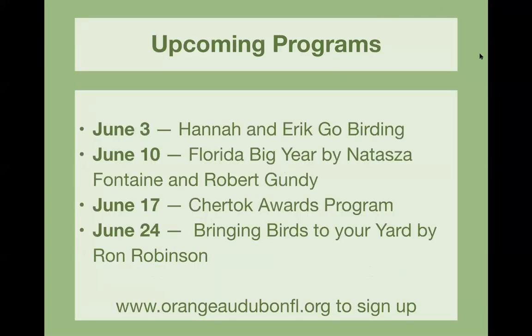Upcoming Bird Chats: June 3rd we're going to have Hannah and Eric Go Birding — a podcast Kathy found that should be really fun. June 10th we have a Florida Big Year presentation by Natasha Fontaine and Robert Gundy, who have been leaders at the North Shore Birding Festival and just finished their Florida Big Year.